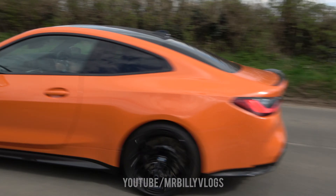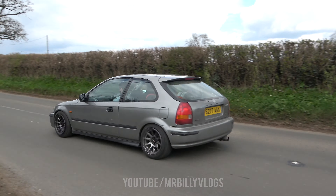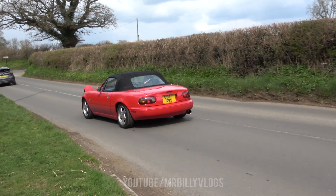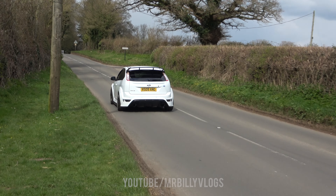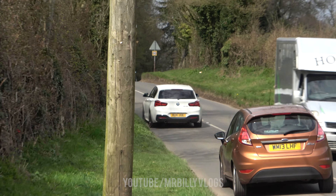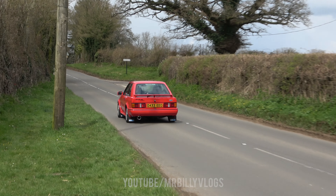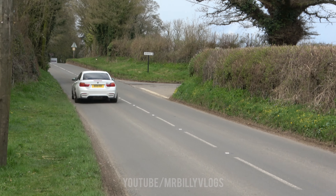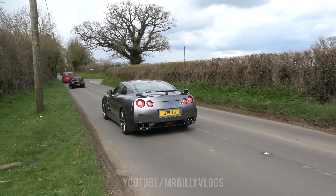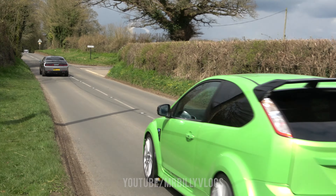We got one of the new BMWs with the big grille. This post keeps getting in the way — it's quite bright. We have a Challenger, this looks well nice. Got a Focus RS behind.